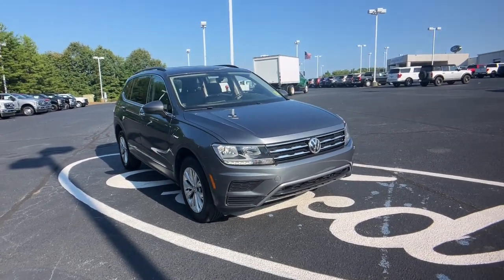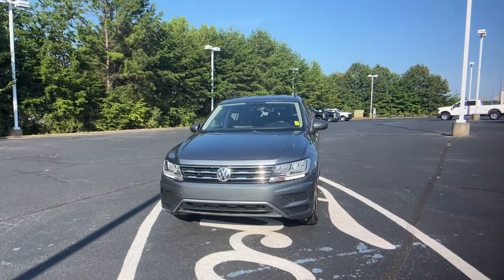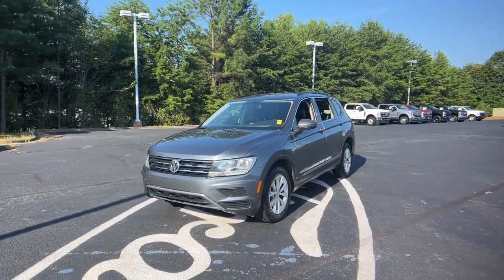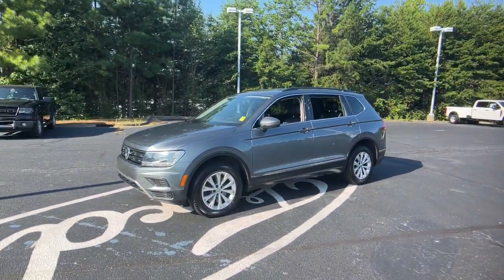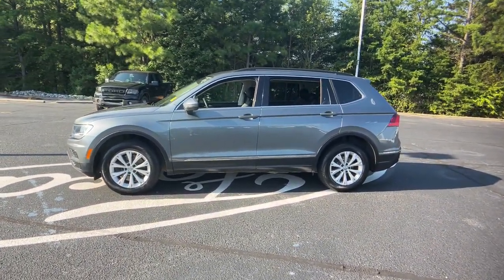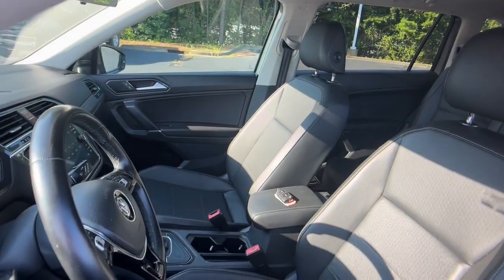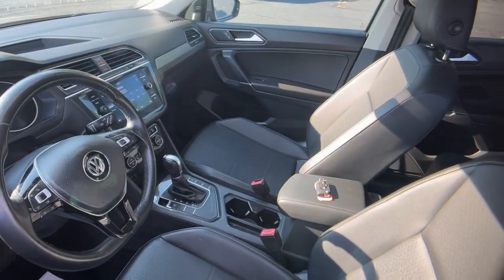Looking for your dream car? It could be the 2018 Volkswagen Tiguan. This vehicle is an outstanding buy with fewer than 60,000 miles on the odometer. Enjoy the peaceful ride and peace of mind you get in this comfortable, safety-minded Tiguan. Its well-equipped, flexible cabin and driver-assisted tech add confidence to every journey.